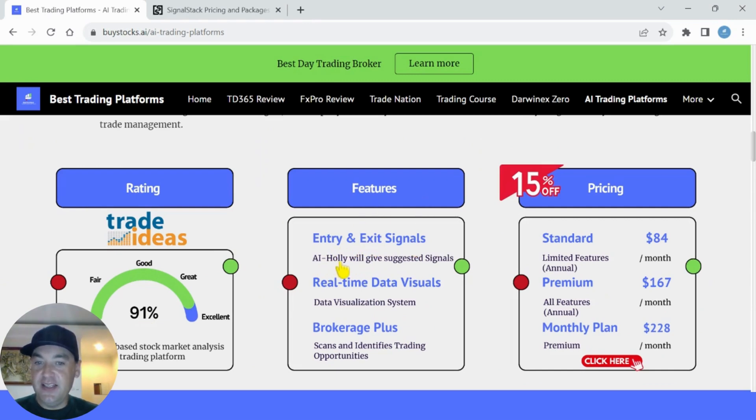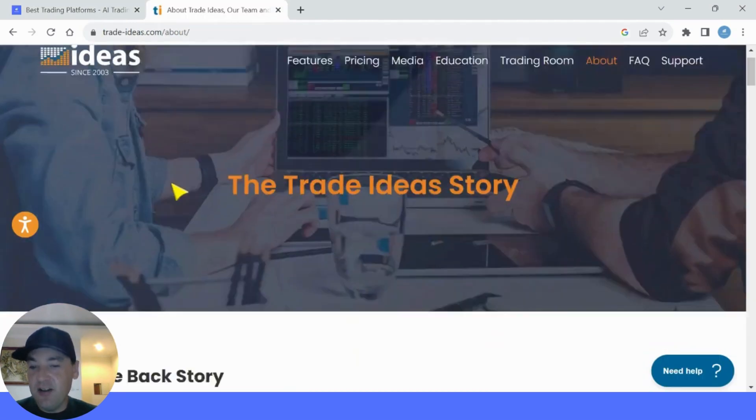Trade Ideas gets a massive 91 out of 100. The main features are entry and exit signals provided by the AI Holly robot, real-time data visuals in an easy-to-read data visualization system, and Brokerage Plus which scans and identifies trading opportunities — there's something for everyone. If you use my link in the description, you get 15% off all of their packages. The standard package starts at $84 per month with limited features on the annual plan, and the premium package is $167 per month with all features on the annual plan. On the monthly plan, the premium is $228 per month.